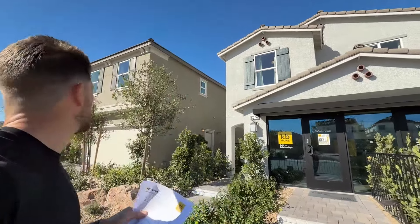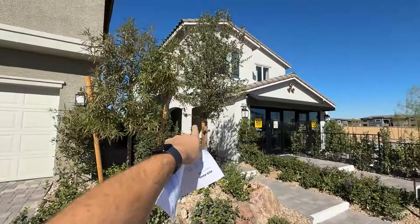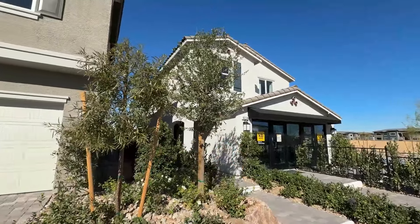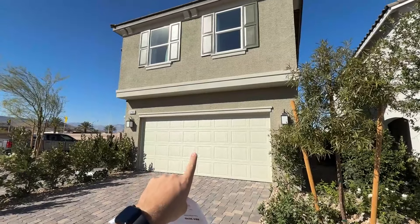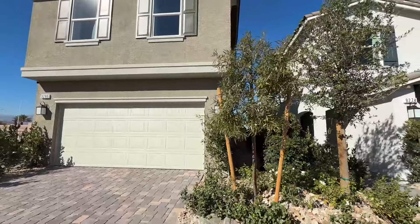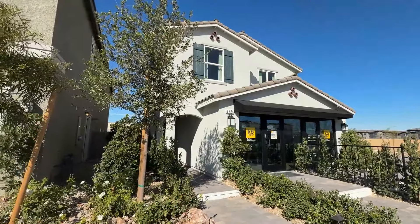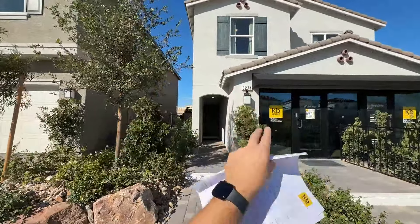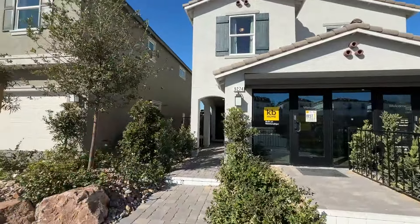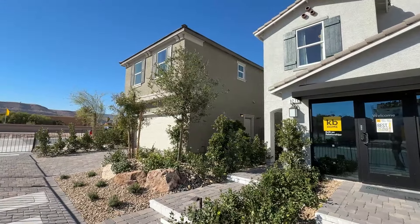We have the 1,590 square foot model, which is the smallest floor plan they offer, and right next to it the 2,069 square foot model with three to four bedrooms. All bedrooms are on the second floor on these homes. They also offer the 2,124 and the 2,469 floor plans, which do have a bedroom downstairs. They seem to be pushing these smaller homes because prices are getting pretty high in today's market.